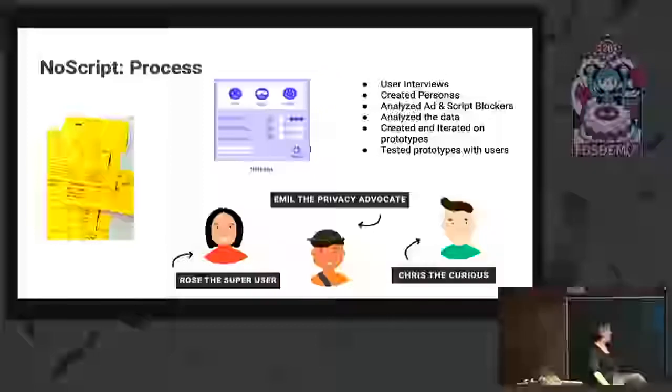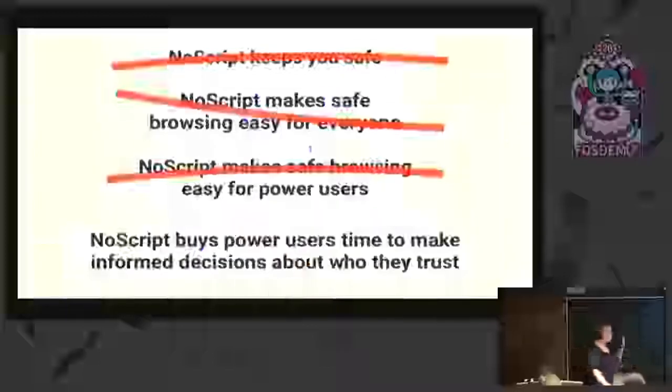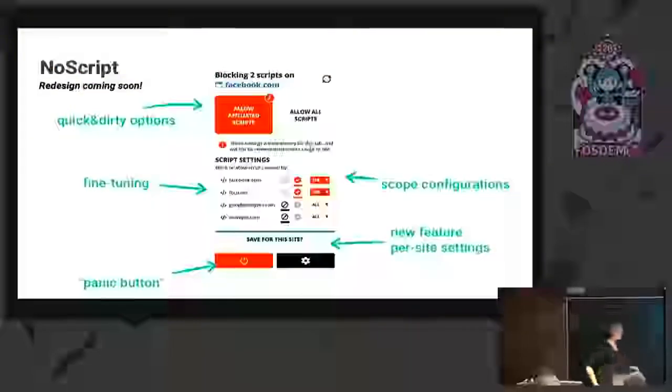Our main takeaway was that we needed to figure out how to make controls easier to navigate on a basic level and easy to configure for power users. The idea is that NoScript buys you time to make informed decisions about who you want to trust — it starts strict and backs off. We introduced a new feature: settings on a per-site basis, so you don't always have to block a script appearing on multiple sites. You can have clear fine tuning and ways to just turn it off when nothing's working — and move forward at your own risk.